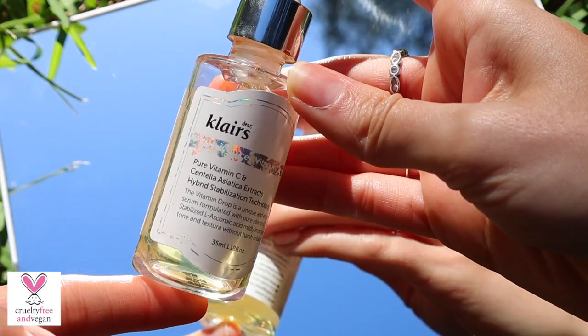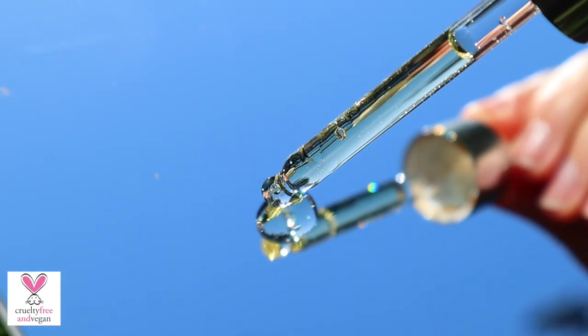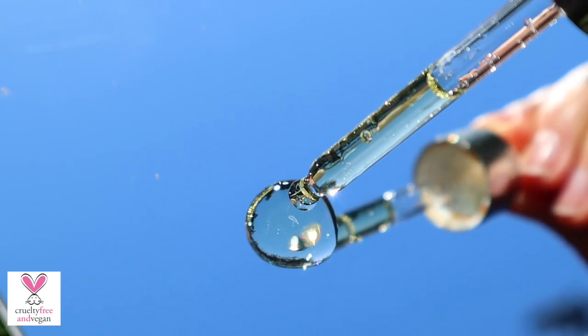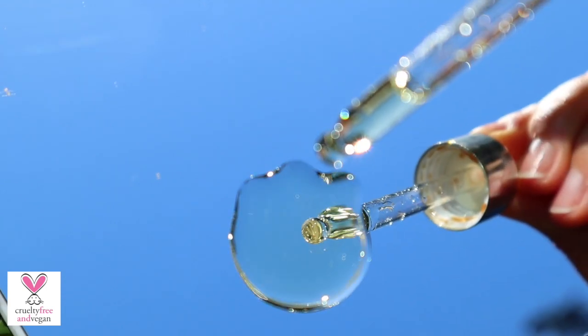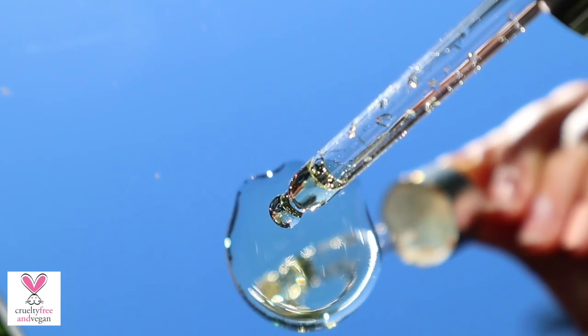Let's get started! Number one: Klairs Fresh Juice Vitamin Drop. It contains 5% vitamin C to even out the skin tone, helping to fade scarring and pigmentation. It also has centella asiatica to calm and peptides to plump. I love it because it's super gentle, and I have sensitive skin. I was a little bit worried because it was my first time integrating vitamin C in my skincare routine, so I feel like this was a perfect product to start with.